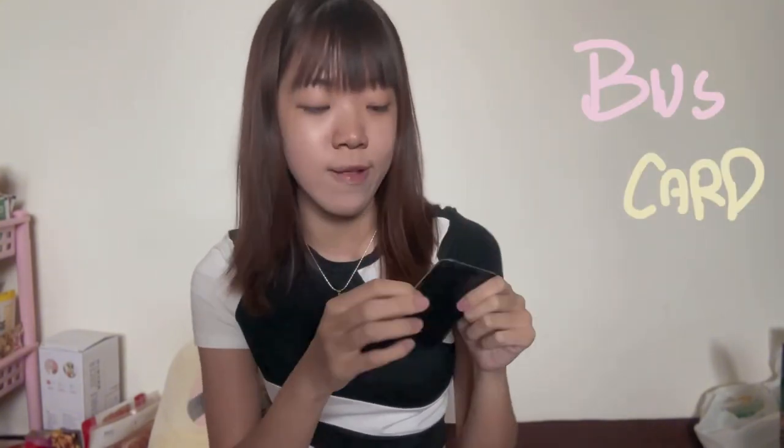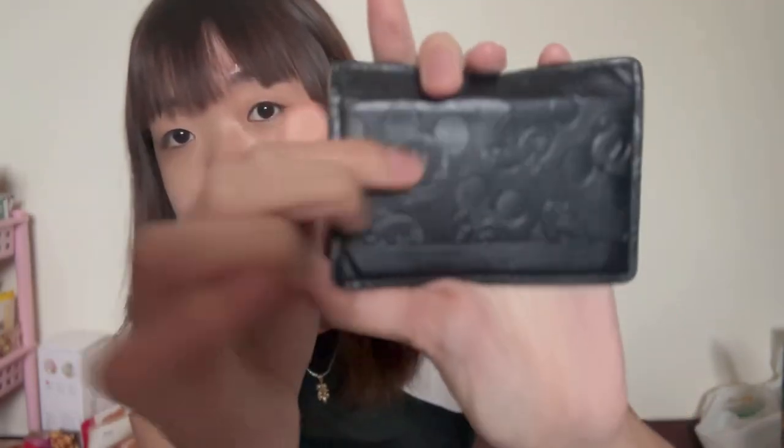I also have this card holder — my transportation card and my student ID. This is my student ID card; on the back is a transportation card, so in case it gets lost I just tap it. The case is Mickey Mouse and I got it from Daiso.